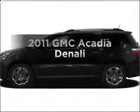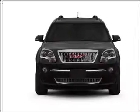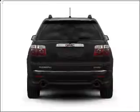Get noticed in this 2011 GMC Acadia. If you're looking for a first-rate auto, this one could be yours today. With a solid six-cylinder engine that responds smoothly to its six-speed automatic transmission.